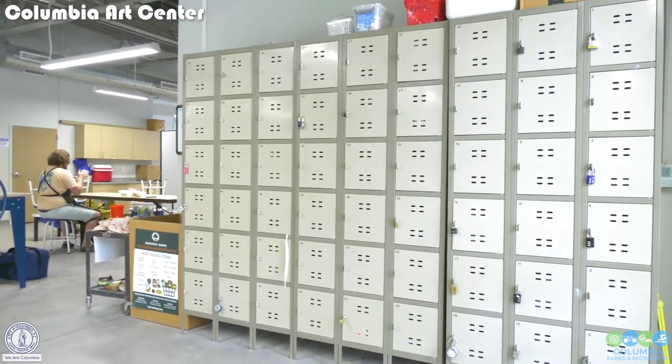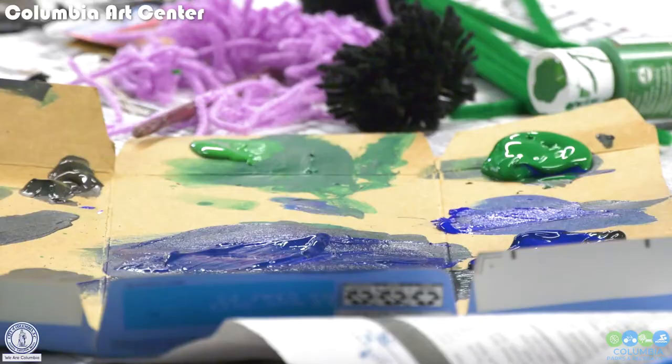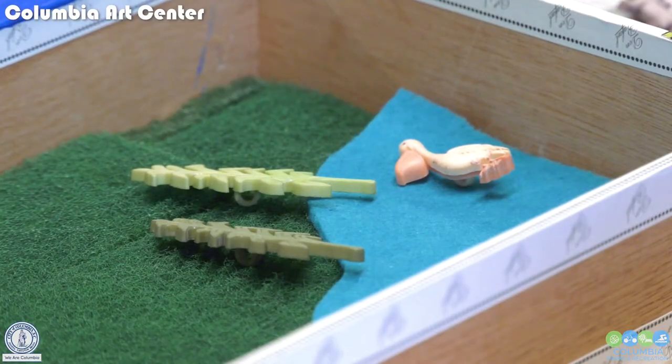Because we are part of City of Columbia Parks and Recreation, we can afford to offer classes and our memberships at more affordable prices. We also offer a lot of scholarships as well. We believe that anybody who wants to make art should be able to do that, and we try our best to make sure anybody can.